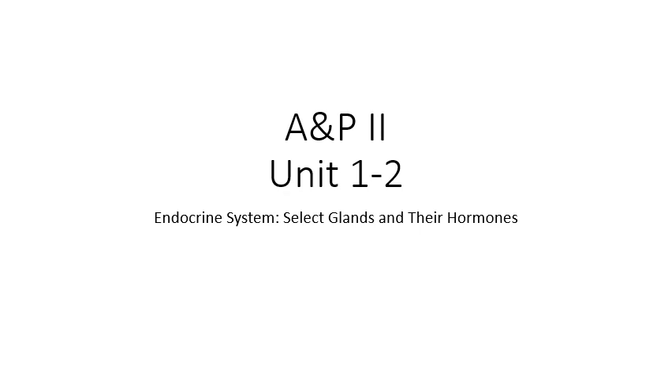Hey everybody, welcome back. Ms. Calabrese here with your second video on the endocrine system. Last time we talked about the basics of how the endocrine system works and also hormones associated with the hypothalamus and pituitary glands. In this video we're going to be moving on to the rest of the major glands of the endocrine system and their associated hormones.